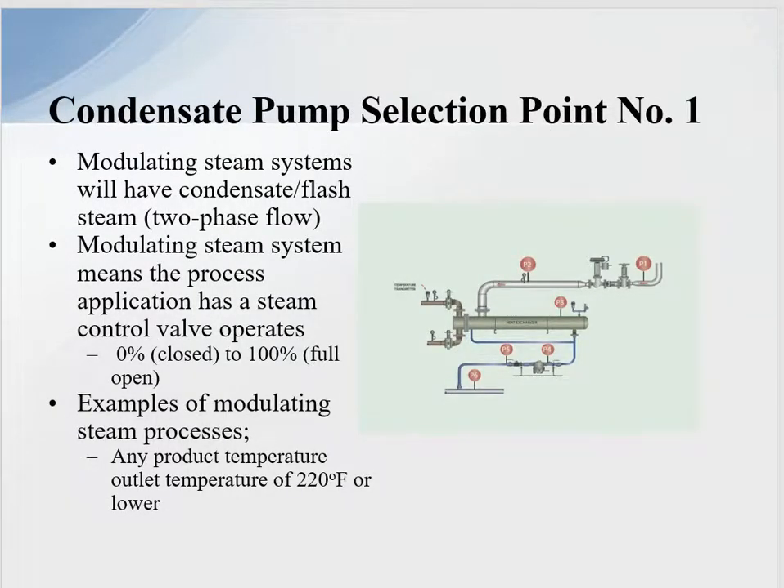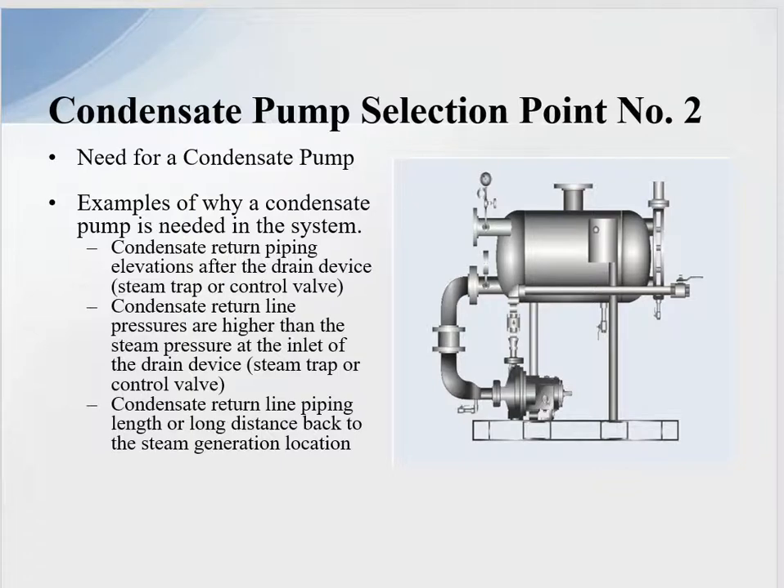Condensate pump selection point number one: the modulating system, which involves condensate and flash two-phase flow. A modulating steam system means the process application has a steam control valve that operates from zero to one hundred percent open. An example is a CIP hot water system or any product with an outlet temperature of 220 degrees F or lower, where the steam control valve can go down to zero, meaning we lose differential across the drain device.